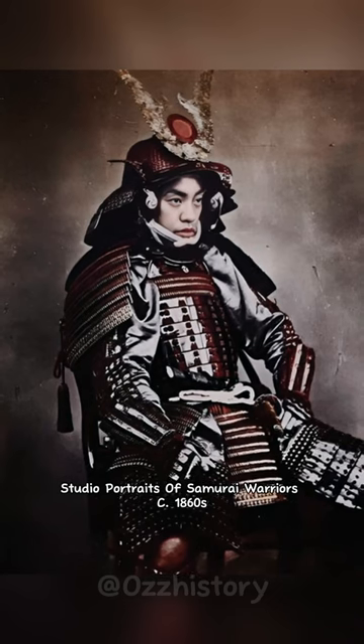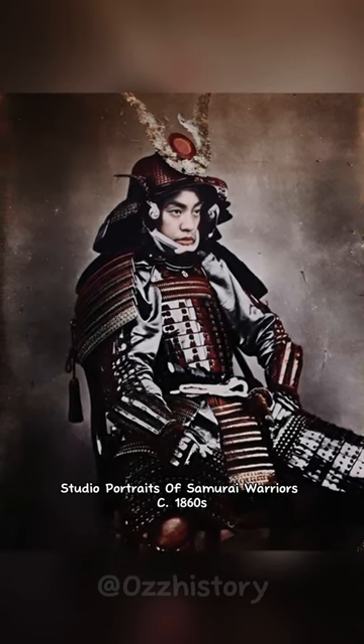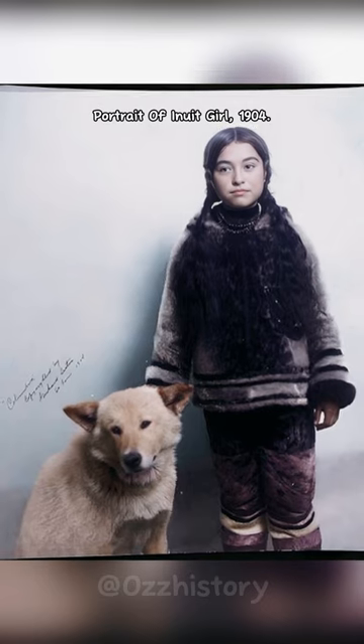Studio portraits of samurai warriors, circa 1860. Portrait of Inuit girl, 1904.